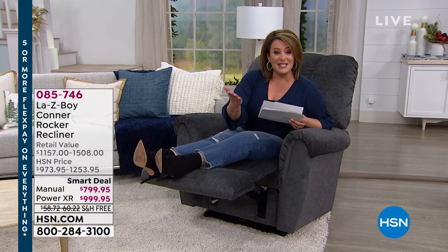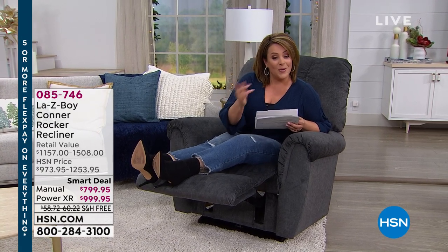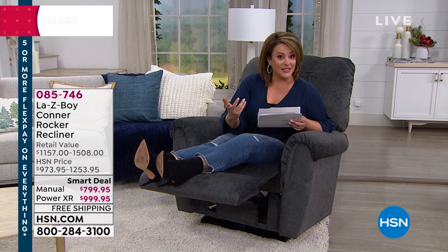Welcome to HSN. So sit back, relax — it's the big launch of the Connor Chair from La-Z-Boy. Not only will you have choices in color, but also a choice: do you want it manual or do you want the power recliner?